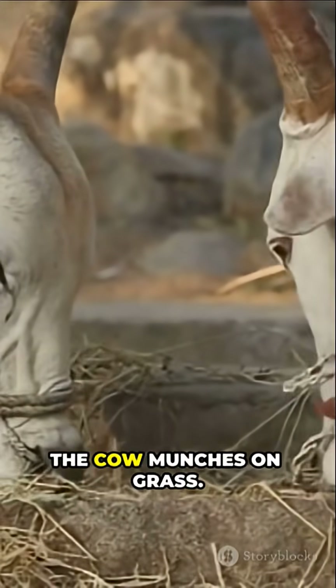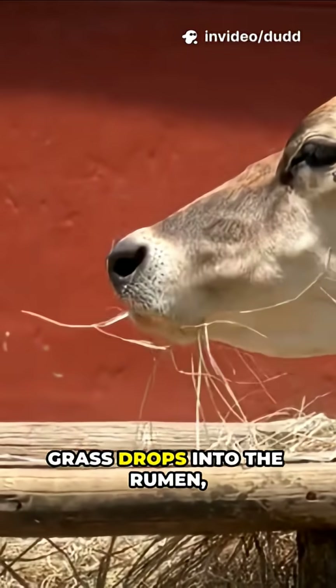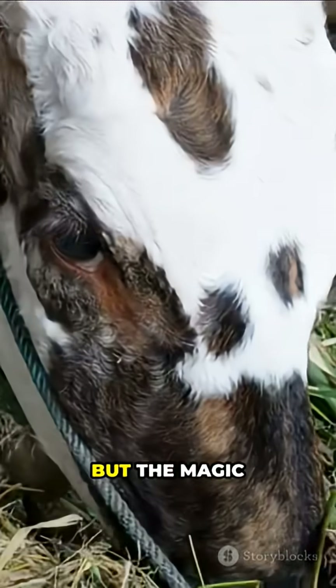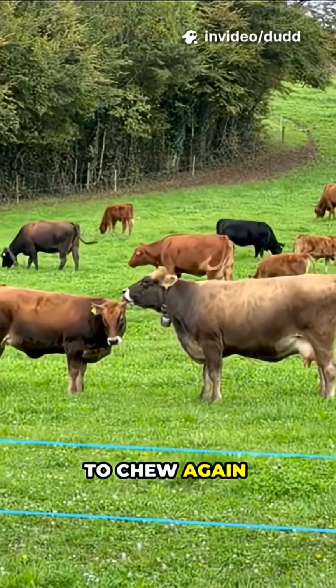First up, the cow munches on grass. She gives it a quick grind and swallows. That half-chewed grass drops into the rumen, where it gets soaked and mixed with water. Think of this as the cow's personal fermentation tank. But the magic doesn't stop there. After a while, she brings that mushy grass back up to chew again — chewing the cud.